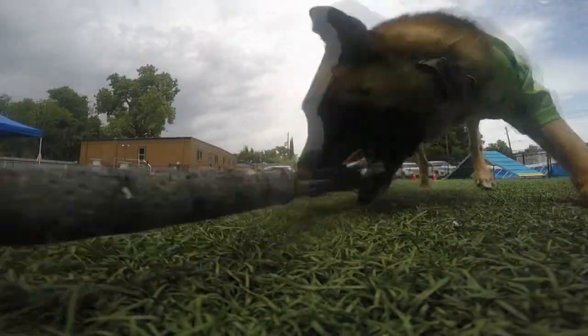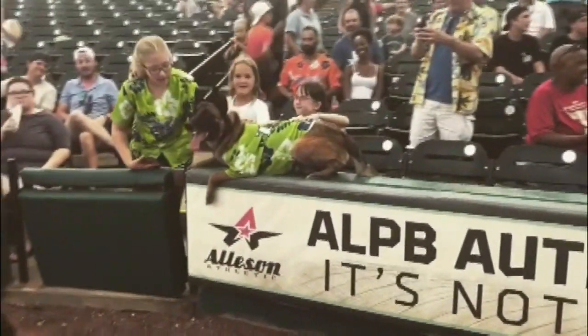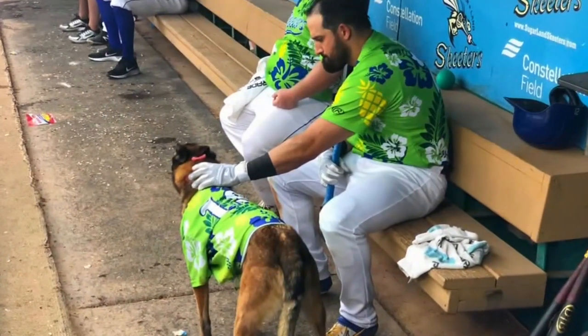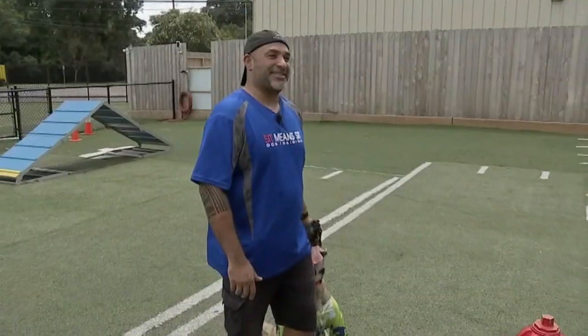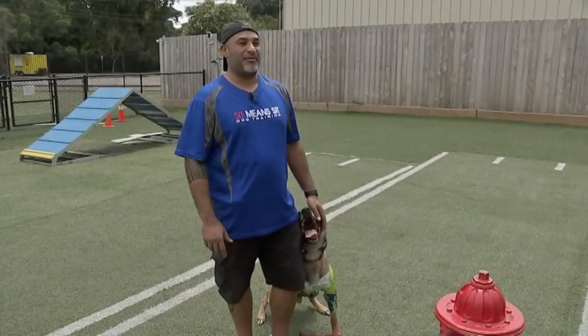Over the weekend Kovu made his Skeeters debut, delighting fans young and old and even making a few new friends with some of the players. We gotta thank the fans because they've been a huge support system for us and they've all been loving it from everybody I've spoken with.